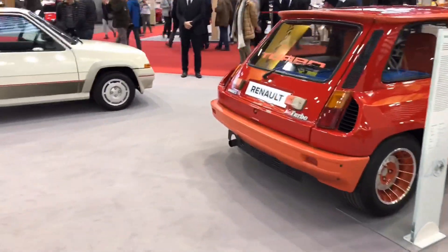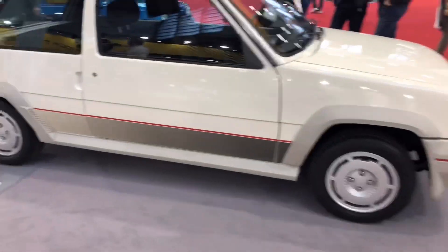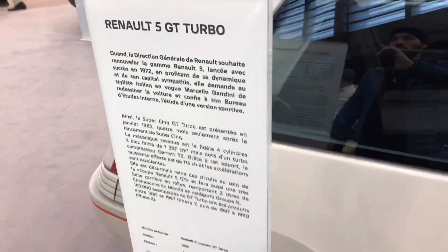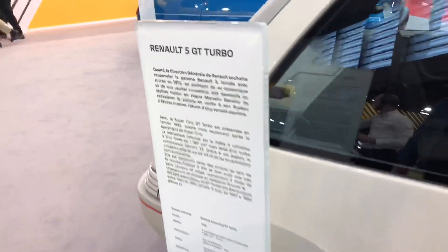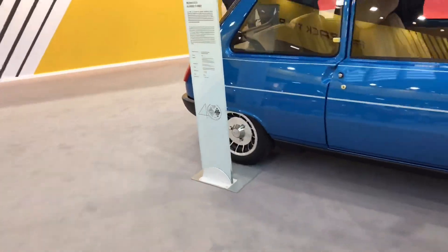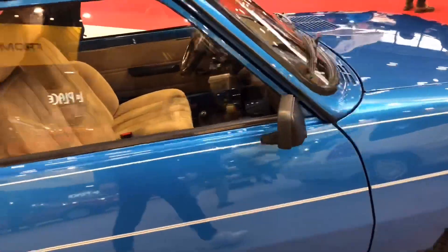This one is a Renault 5 GT Turbo, 1984 — same one that we have there, same family, six-speed transmission. That was the best-selling car in France between 1972 to 1986, same family also.